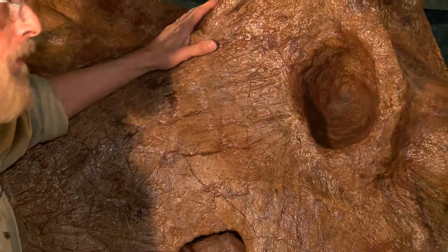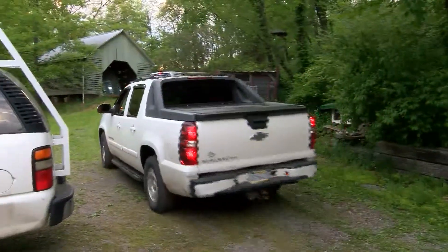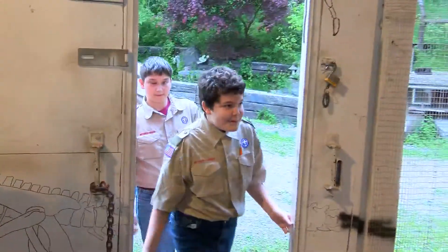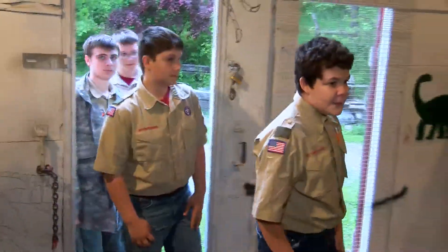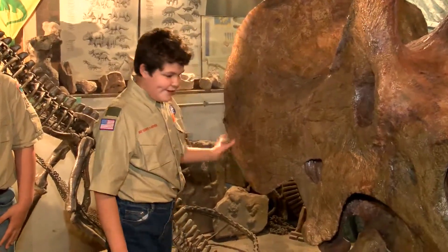But before the skull ships out to the client who bought it, these scientists decided to share the triceratops with their community. They wanted to make sure other kids in the area would get a chance to actually touch the real thing, because when you go to a museum, you can't touch it — well, you could, but then you'd go to jail. That's why Prehistoric Journeys donated a dinosaur experience to the Sunbury Rotary Club as a raffle prize.